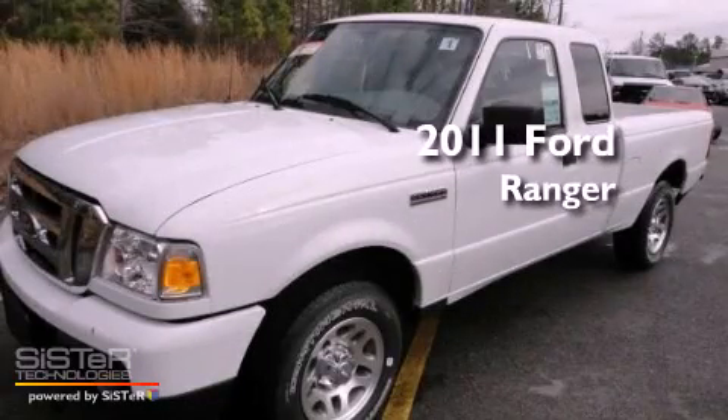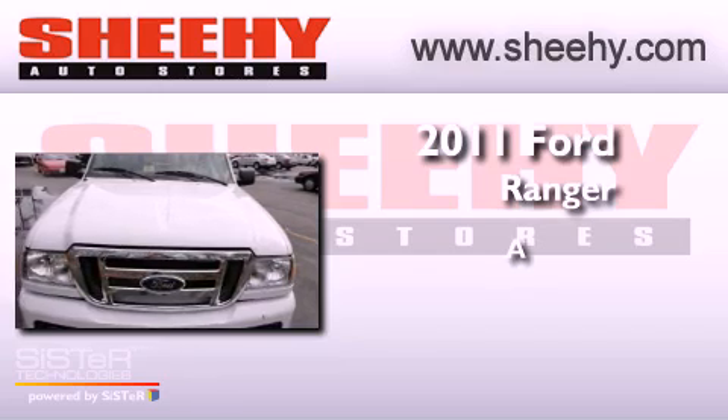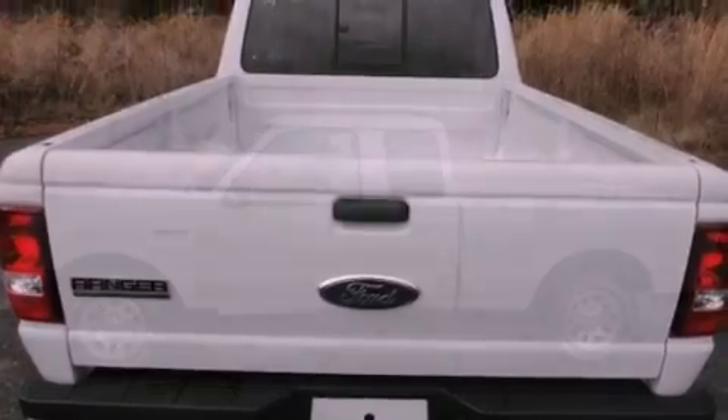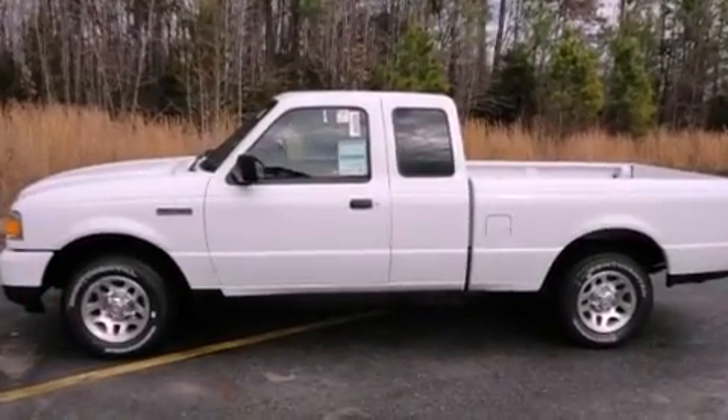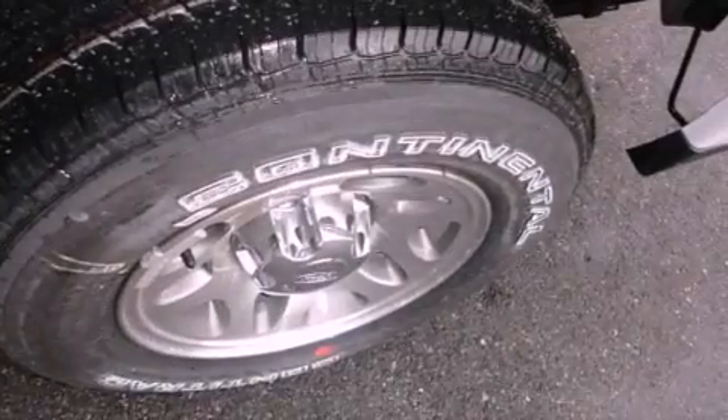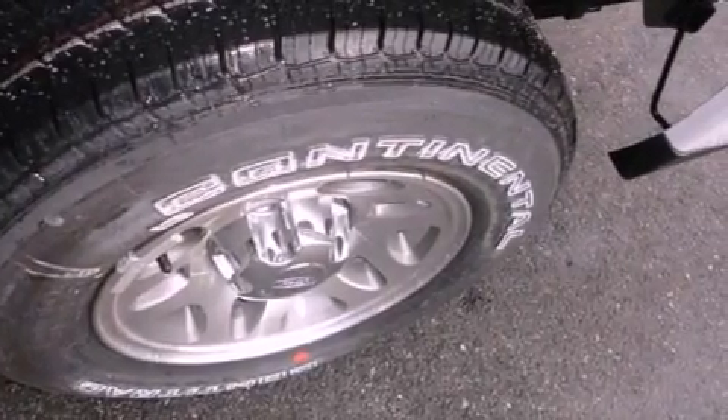This is a brand new 2011 Ford Ranger. Its top features include skid plates, traction control and stability control systems, and a tire pressure monitoring system.